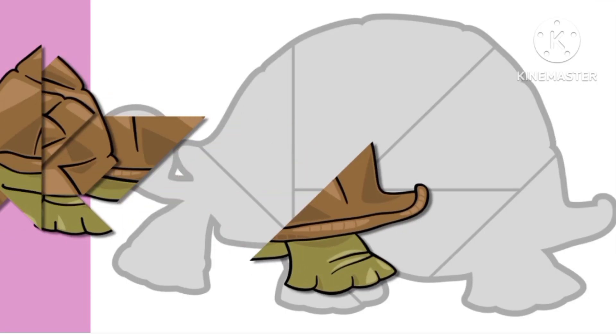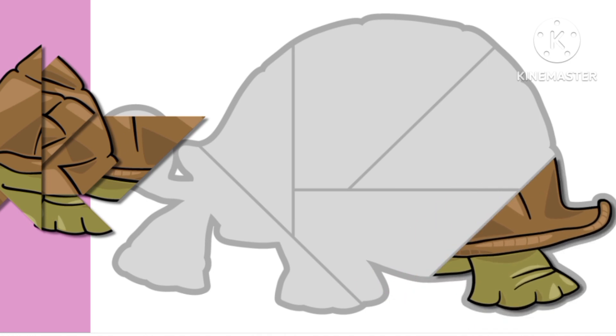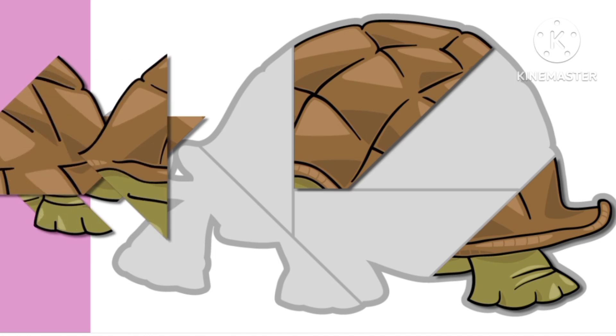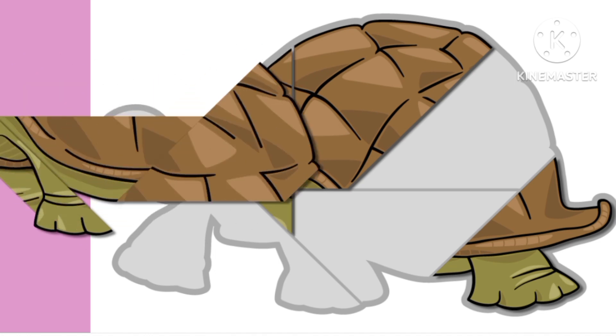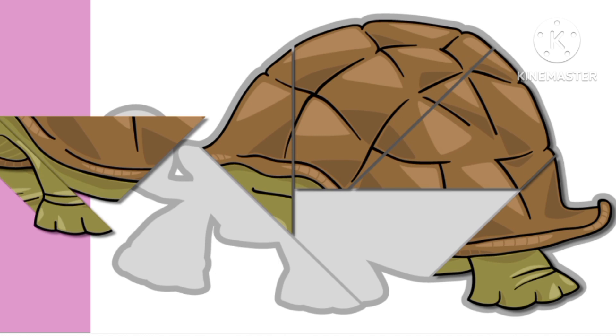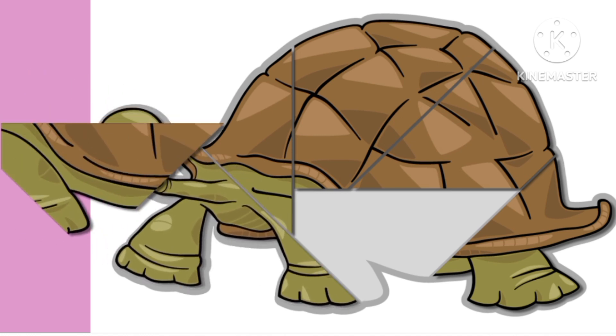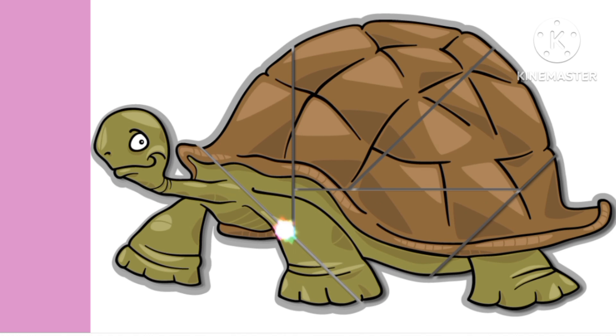What are these? Let's solve the puzzle. What kind of animal are we solving? It has a brown shell, green skin. I see. It's a turtle.